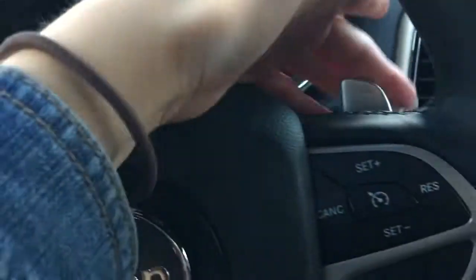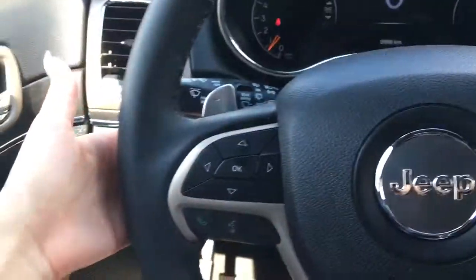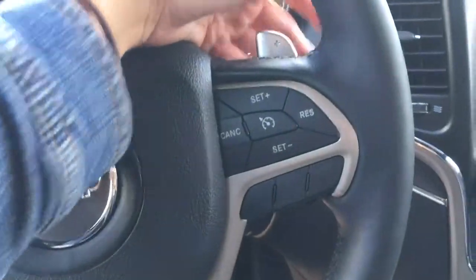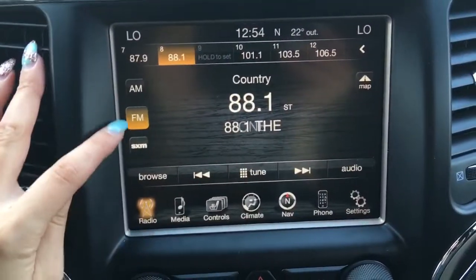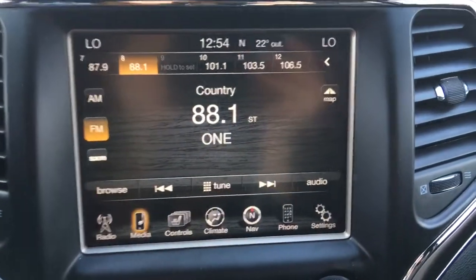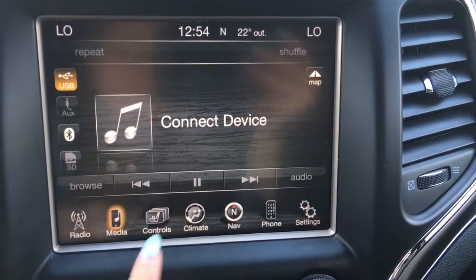You also have paddle shifters, making it extra fun to drive. And your USB, auxiliary, Bluetooth, and SD card inputs.